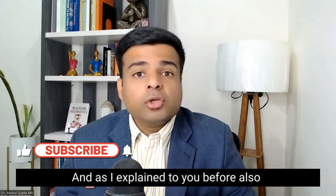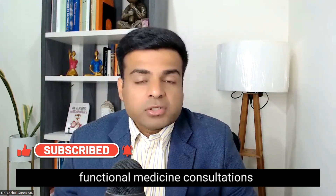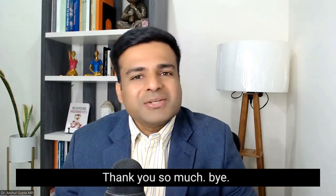Hope you liked this video. As I mentioned, you can work with me through virtual functional medicine consultations from anywhere in the world — the link is in the description. Please like and subscribe to our channel. Thank you so much. Bye-bye.